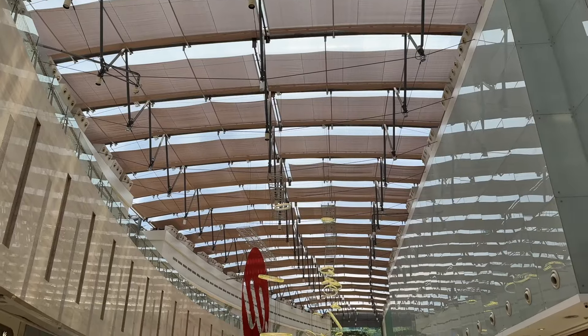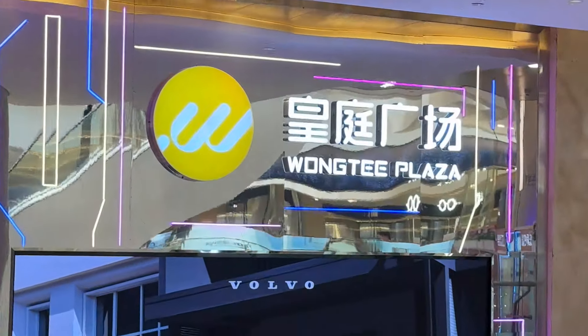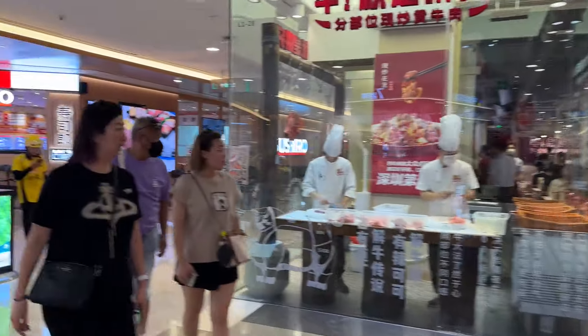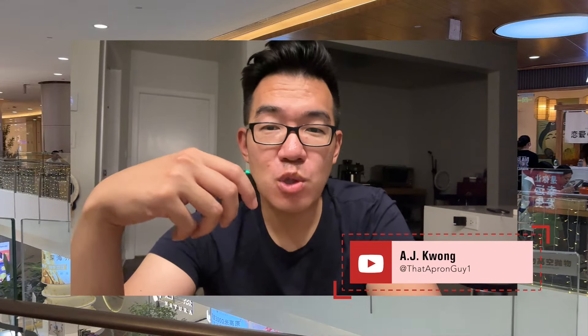Supermall food in China is next level, and here's why I think that is. Chinese people love their food, and these supermalls are a total reflection of that.